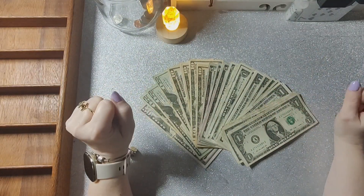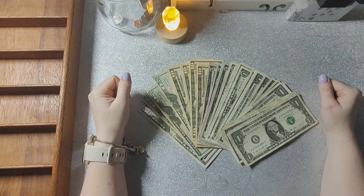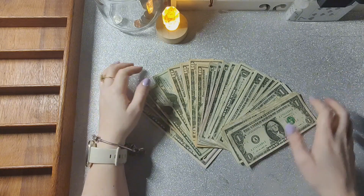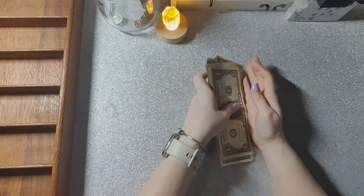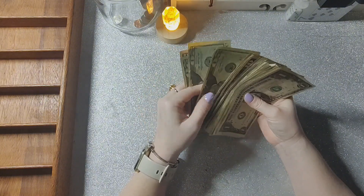Hey guys, welcome or welcome back to my channel. I'm cash stuffing $205 into savings challenges today — specifically my debt binder. Let's give it a cash count: 50, 70, 90, 110...